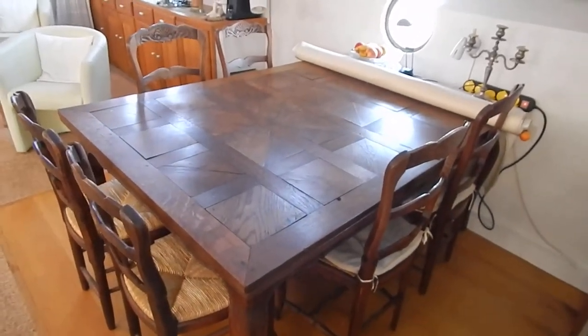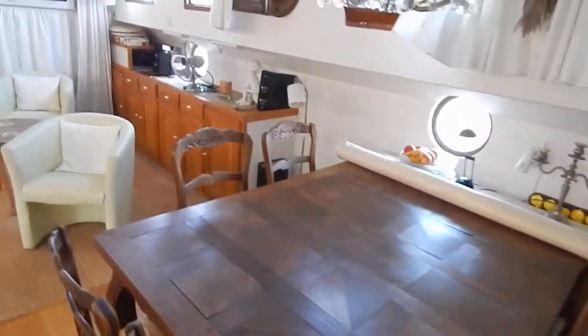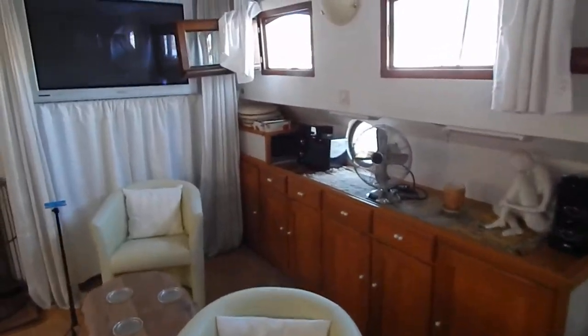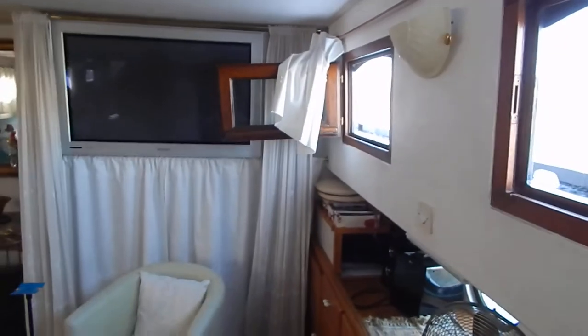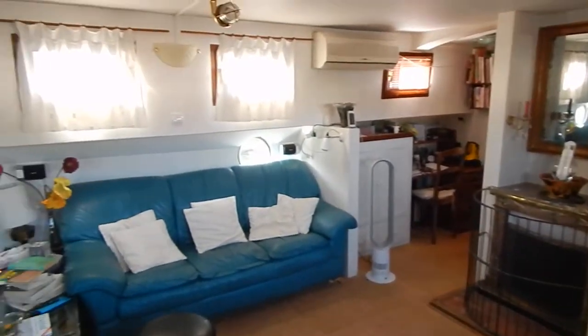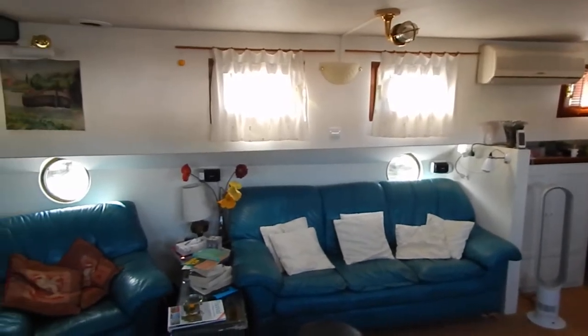Lovely old dining table — that's staying with the boat. Huge flat screen TV there, and the curtains close as well, like being at the old Ritz cinema. Let's just have a look around — you can see the air conditioning there.